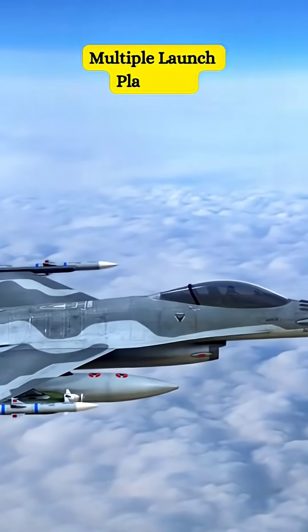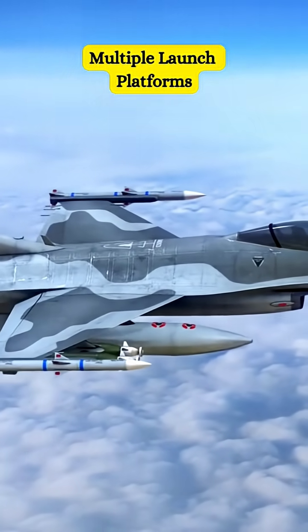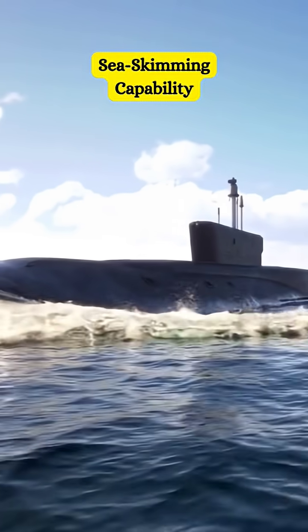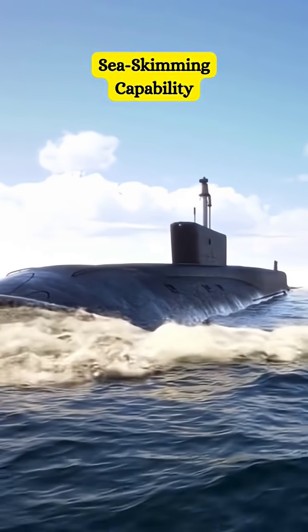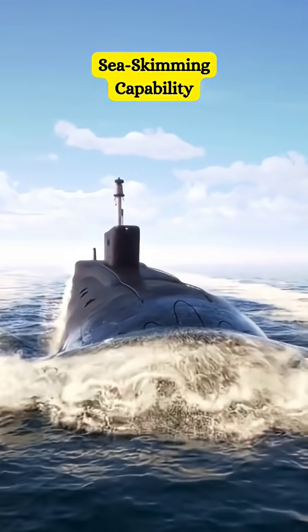BrahMos can be launched from land, sea, air, and submarine platforms, making it a surprise element to adversaries who can be hit from anywhere. It can travel very close to the sea surface, as low as 3 meters. Before the enemy radar senses any danger, the job is already done.